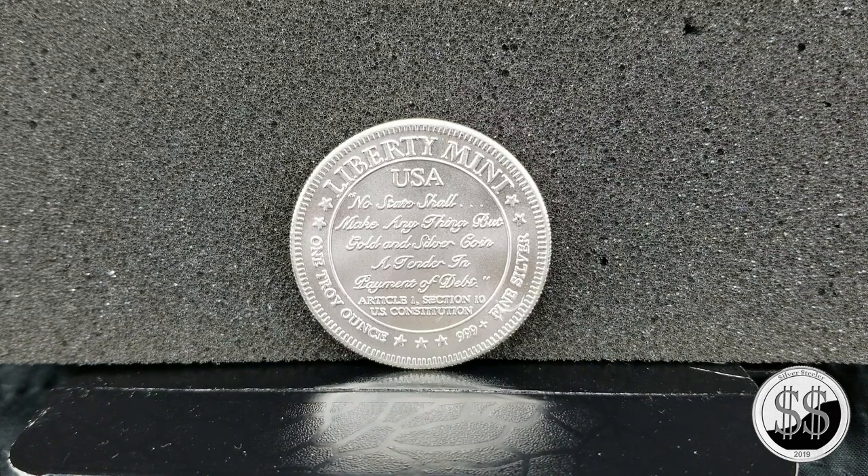On the back of it, it says: 'No state shall make anything but gold and silver coin as a tender in payment of debts.' Of course that all changed with the Coinage Act in 1965, but that used to be the rule of thumb that they followed for all of us silver collectors out there.